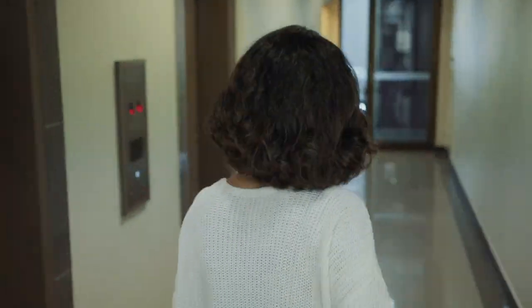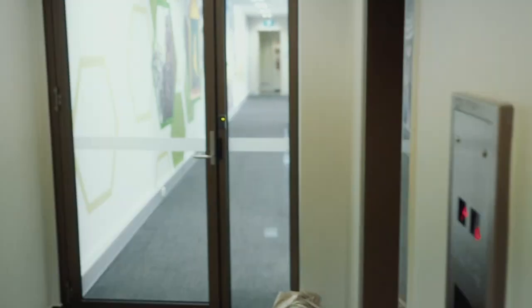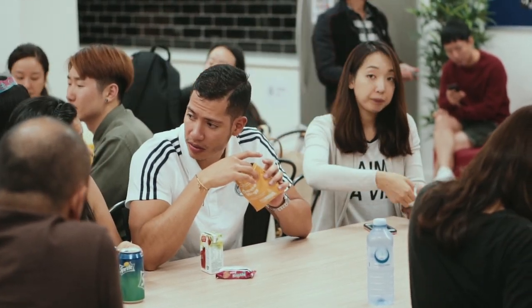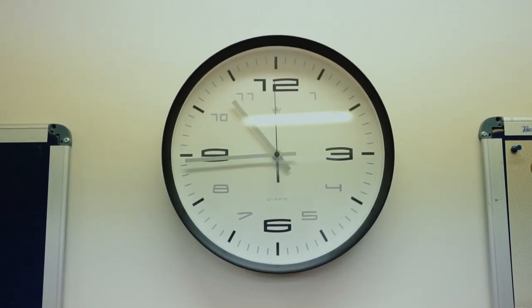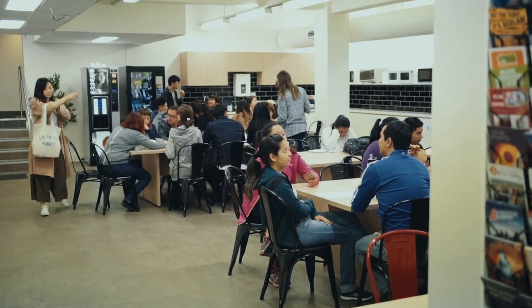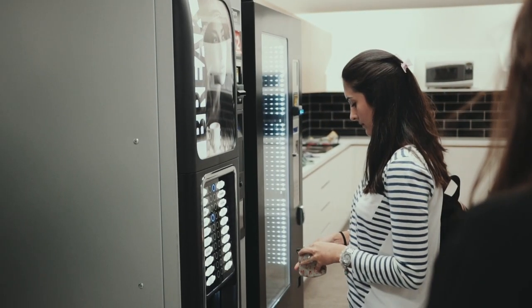And now I'll show you the basement and the computer room. In the basement we have a special space to have lunch and relax with friends during the break or after school. It's equipped with microwaves, fridge, hot water, sink, and vending machines with snacks and coffee.